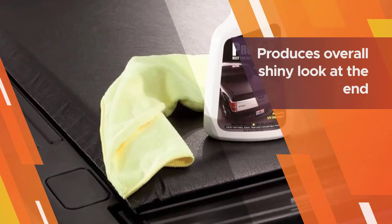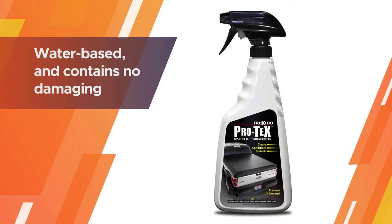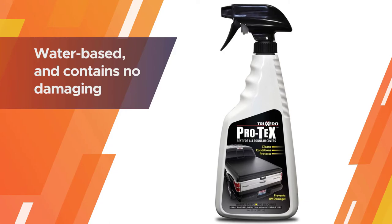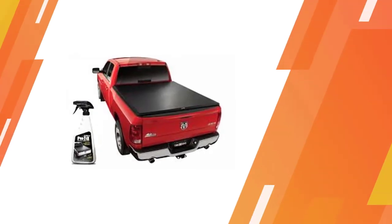The model is easy to operate and use. It produces an overall shiny look at the end with just the right amount of luster. The product is water-based and contains no damaging silicones.